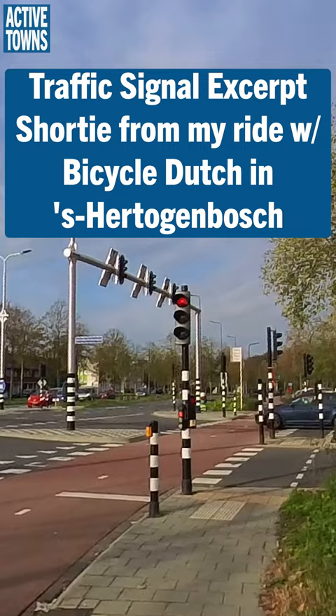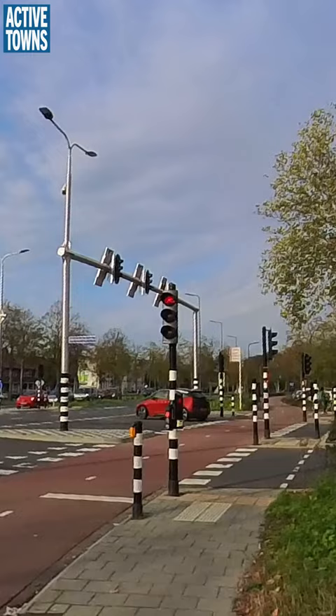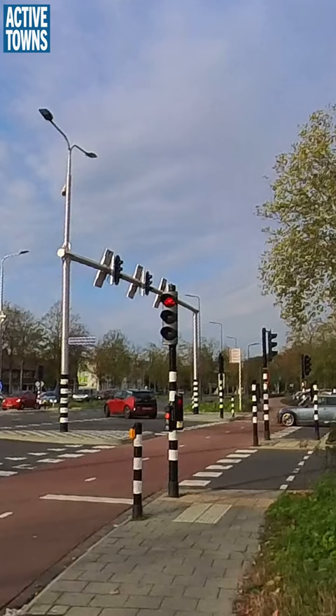We have the very special nearside traffic lights for pedestrians. Normally, all traffic lights in the Netherlands are nearside, so you don't get people crawling onto the intersection. But for pedestrians that was different — pedestrians always had the signal on the other side of the street. Here they made them next to you, where you cross.